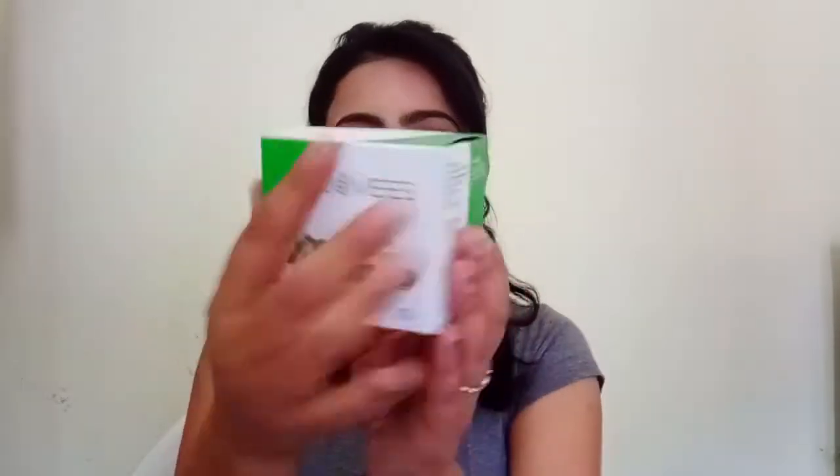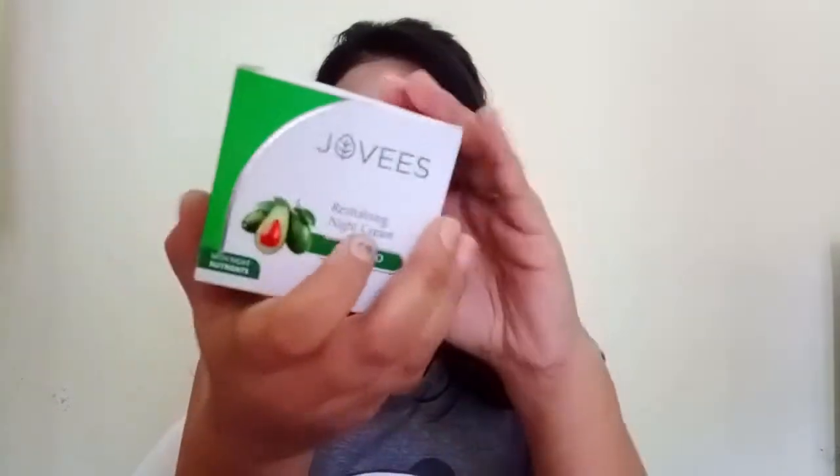Hello everyone, welcome back to my channel. Today I am going to review the product which is Jovi's Revitalizing Night Cream Avocado. It is a very good product and the packaging is quite good as you can see.